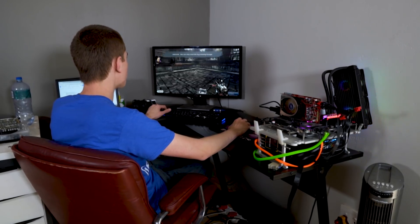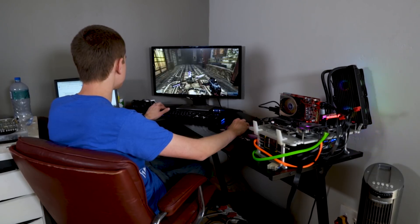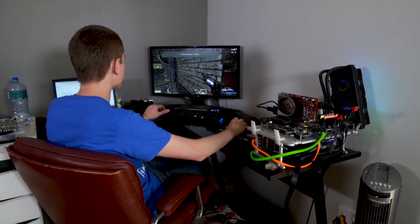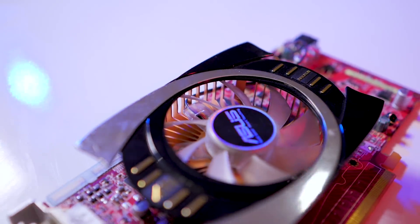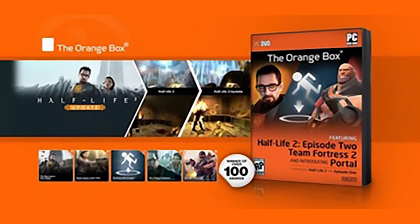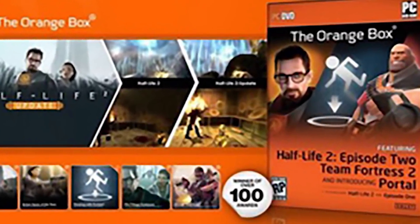Who in the heck needs ray tracing? Look at how this game looks from basically 10–11 years ago — this is amazing. Look at that frame rate. This was one of the best mid-range cards you could get at the time; it even beat its higher-end counterpart, the Radeon HD 4830, which is very impressive. For $100, it performed really well in most games. We decided to benchmark it with The Orange Box and a few other popular games from about a decade ago.